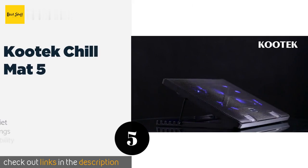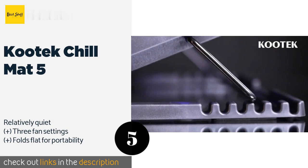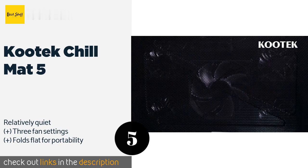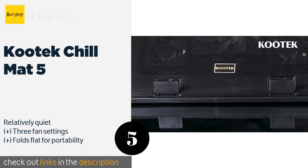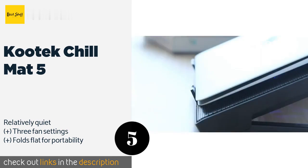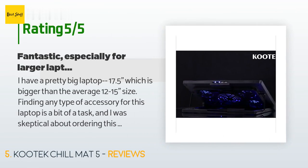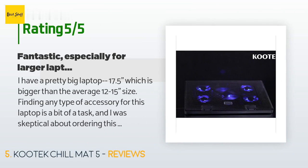The next one is the Kutek Chill Mat 5. With six height positions and five fans, the Kutek Chill Mat 5 provides ergonomic support as well as above-average airflow. Its helpful design includes two flip-up tabs to keep your computer from sliding down at greater angles. This product is available on Amazon for $30.